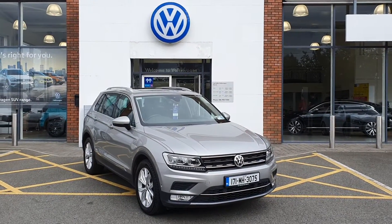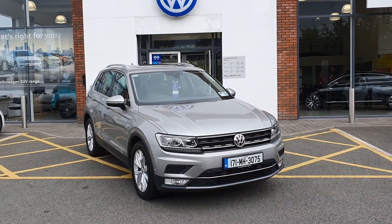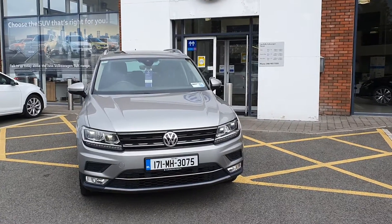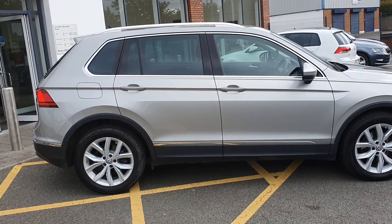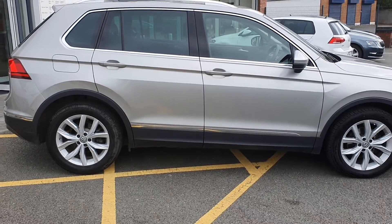This is our 2017 Volkswagen Tiguan Highline, 150 brake horsepower, 2 litre TDI engine, road tax of 270 per year. It comes with Highline alloy wheels, rear privacy glass, and a chrome package.